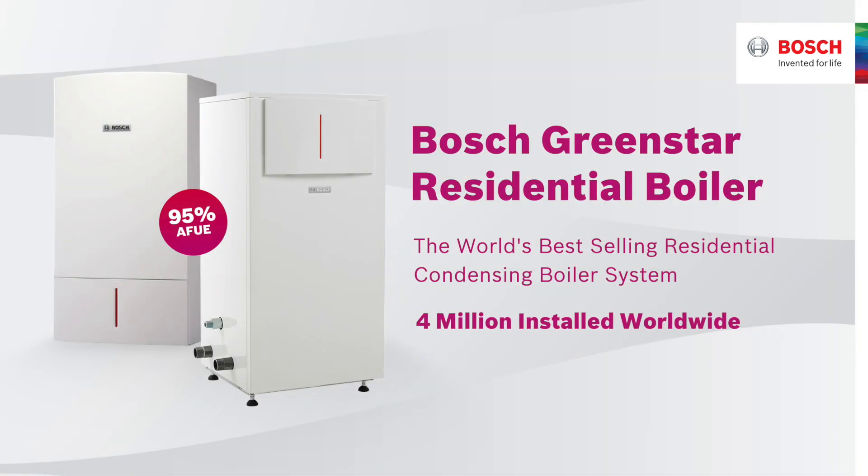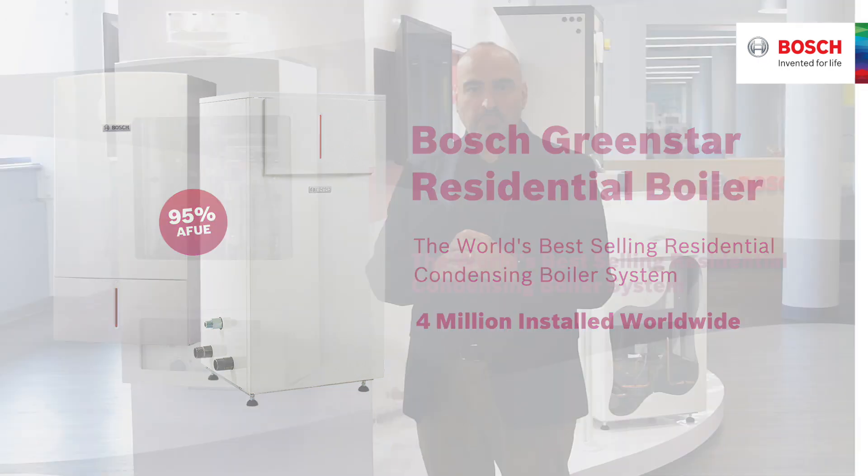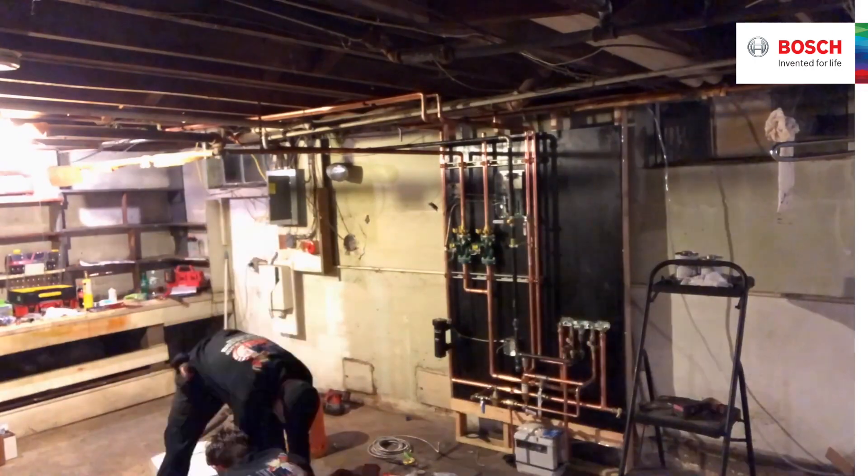Hi, I'm Sal, Bosch national sales manager for residential boilers. Bosch Green Star is the world's best-selling residential condensing boiler with over 4 million installed worldwide. Green Star boilers are built with precision German engineering, offering reliable and ultra quiet operation.